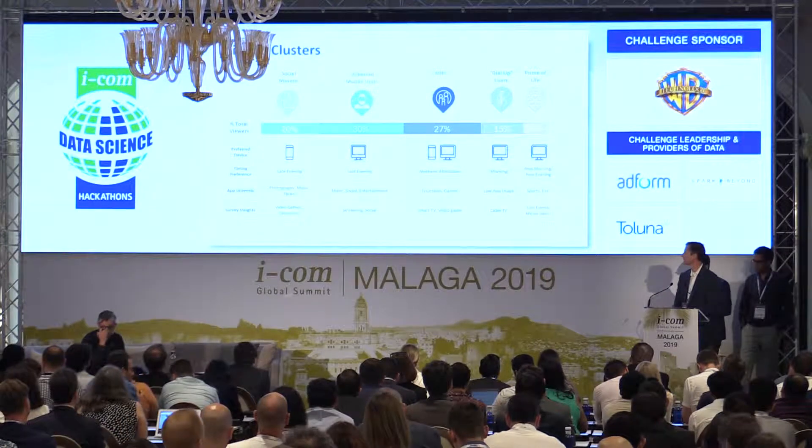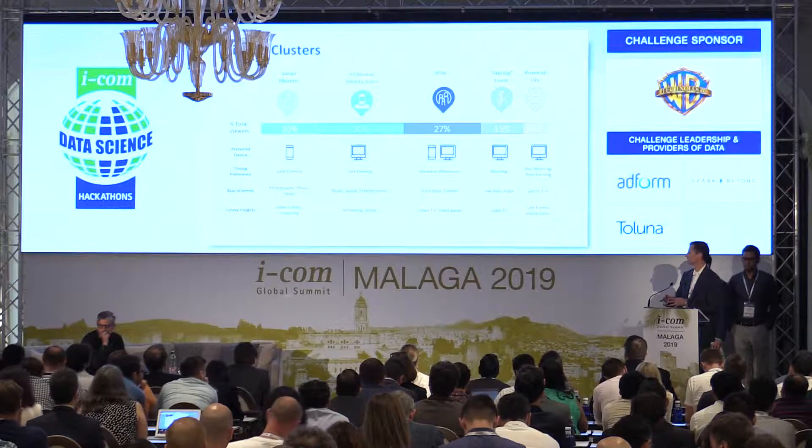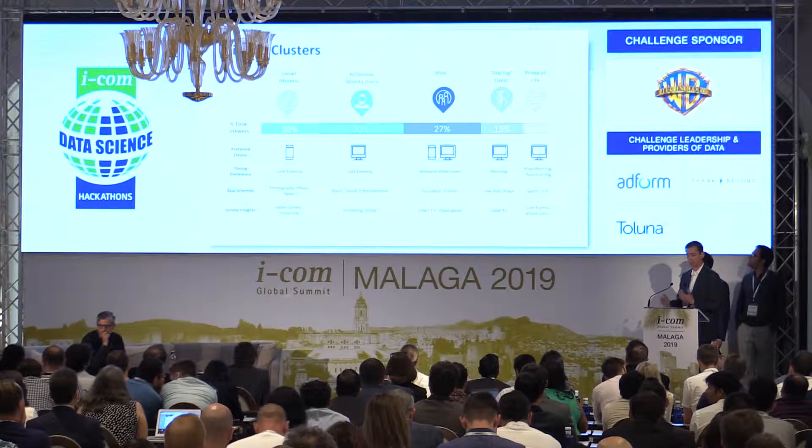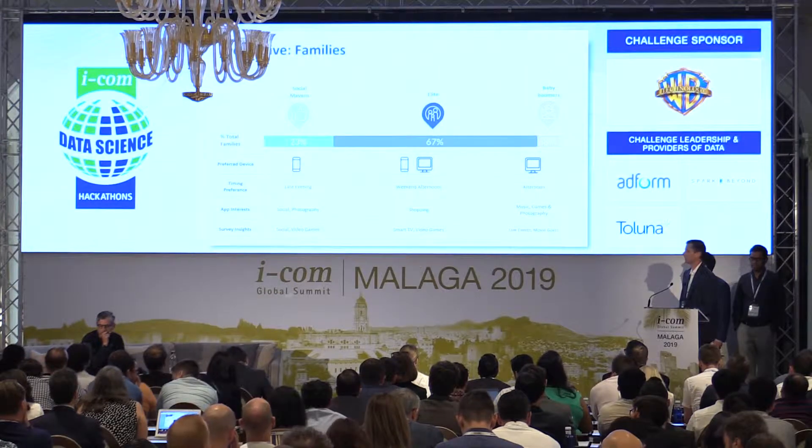So we decided to dig into families and see what this segmentation could tell us about them. What's nice about this framework is that once we've allowed the data to be separated out, we can dig into any segment of interest. Let's see what we found when we decided to dig into families.